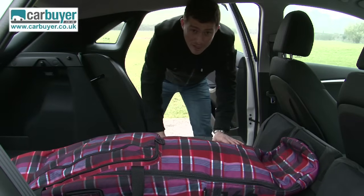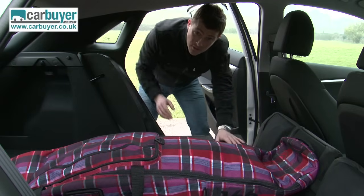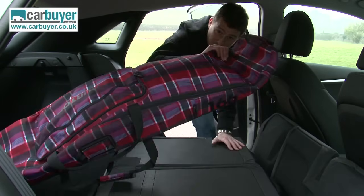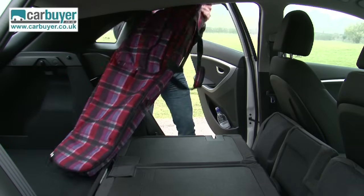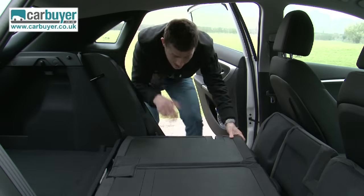The i30 is also great for carrying rear passengers. For starters, it's got nice wide rear doors, and I can use my snowboard to illustrate that because I can just slide this big bag out through the gap.